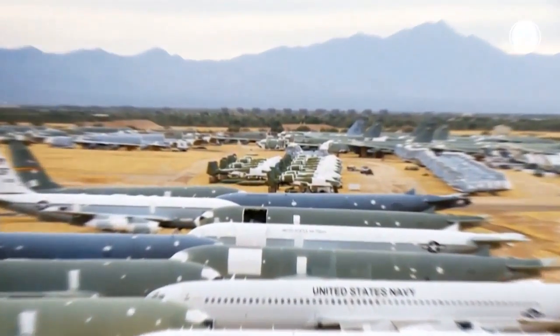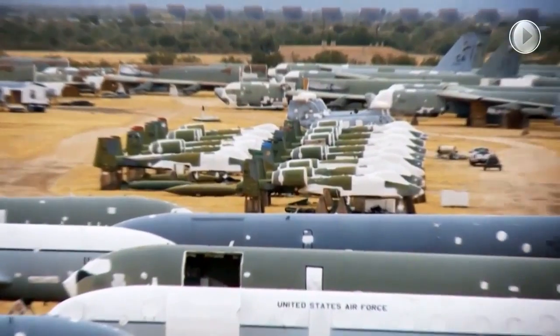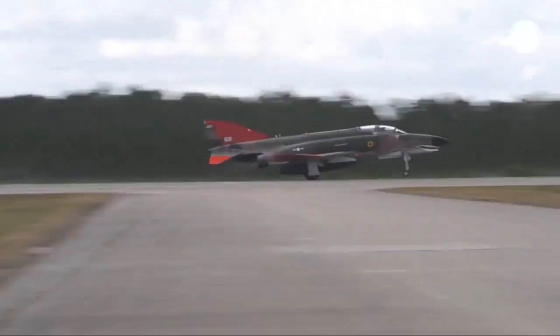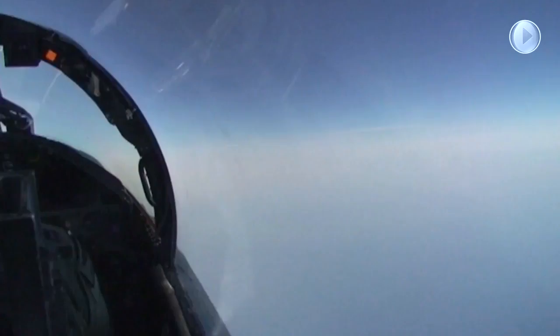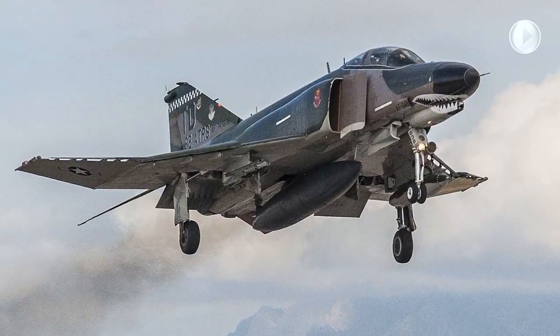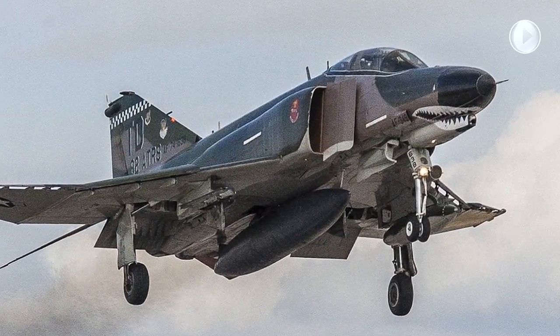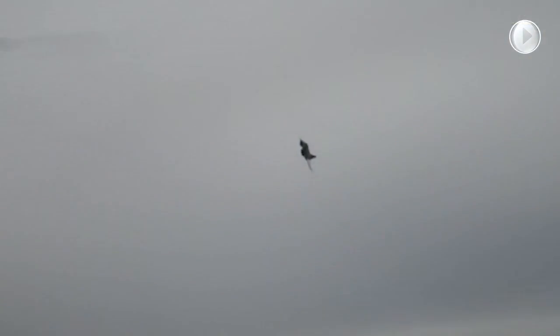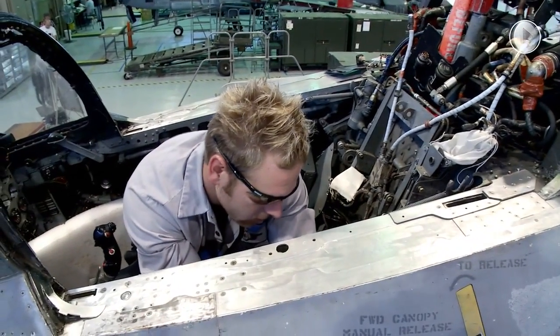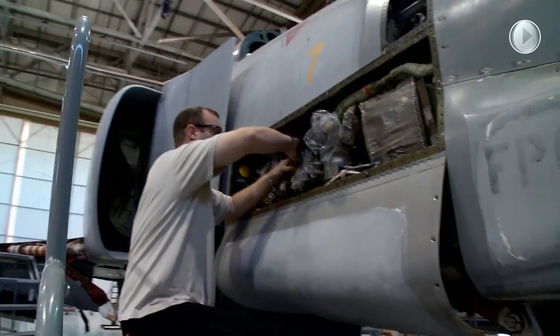At the end of that decade, AMARG began regenerating the first series of full-scale aerial targets in support of Tactical Air Command's drone program, converting the F-102 Delta Dagger into QF-102 drones. After regenerating 153 F-102s, the FSAT program shifted to the F-100 Super Sabre, then the F-106 Delta Dart, followed by the F-4 in 1992. Delivery of the last F-4 came in 2013; however, the program remains active with the regeneration of the F-16.